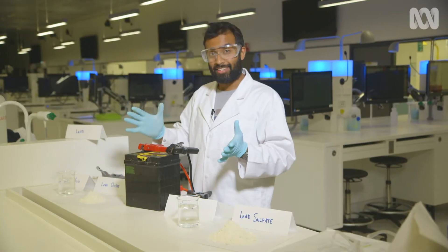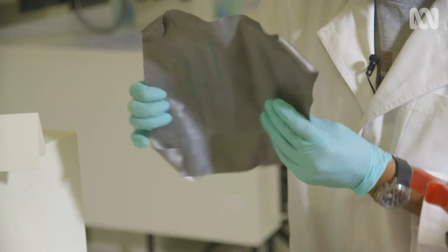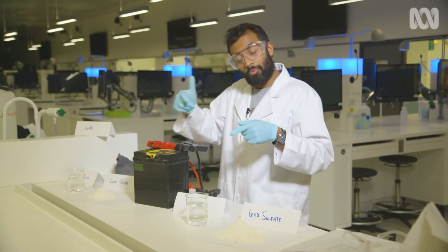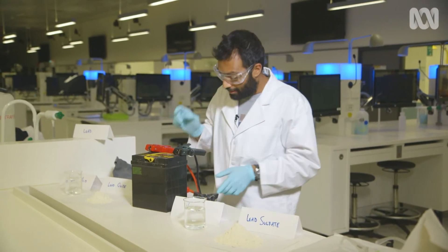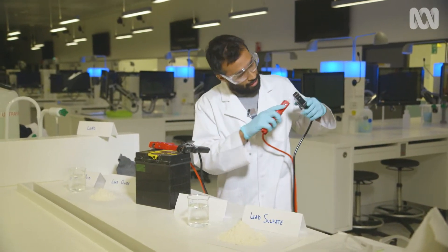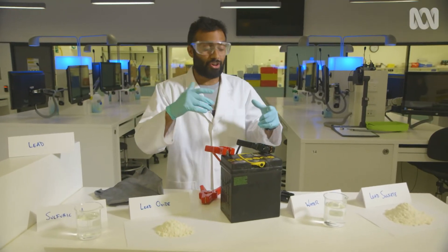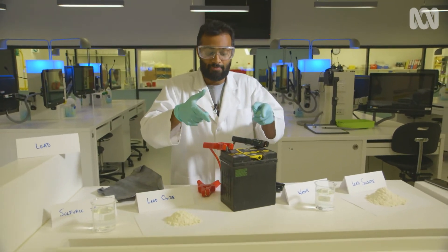The batteries in our cars work on the chemical reaction between lead, sulphuric acid and lead oxide to form water and lead sulphate, plus a little bit of electricity. The great thing is that the same thing happens in reverse, so we can start with these, put in some electricity, and then you can get back the products that you started with, recharging the battery. But we can perform similar magic with other chemicals like zinc bromide, nickel hydride, or with metals like lithium, which is 20 times lighter than lead but packs the same electrical punch.